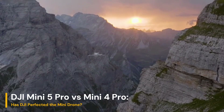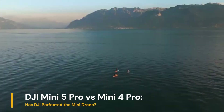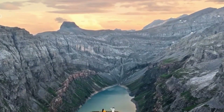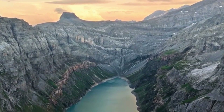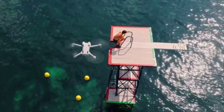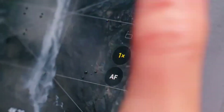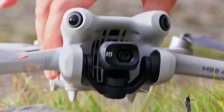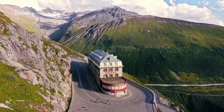DJI Mini 5 Pro vs. Mini 4 Pro — has DJI perfected the Mini Drone? The DJI Mini series has always balanced portability with high-end features, and with the release of the DJI Mini 5 Pro, drone enthusiasts and content creators alike are eager to know how it stacks up against the well-received Mini 4 Pro. Let's dive deep into this generational upgrade to see if it's worth the leap.